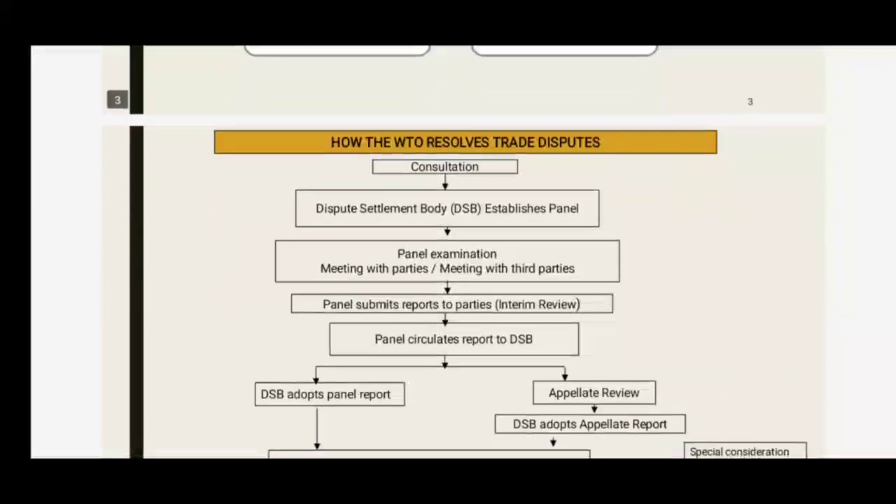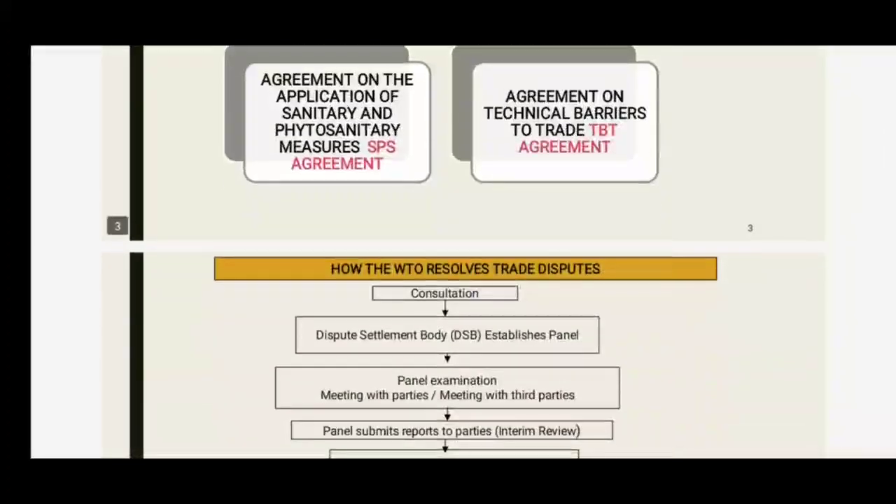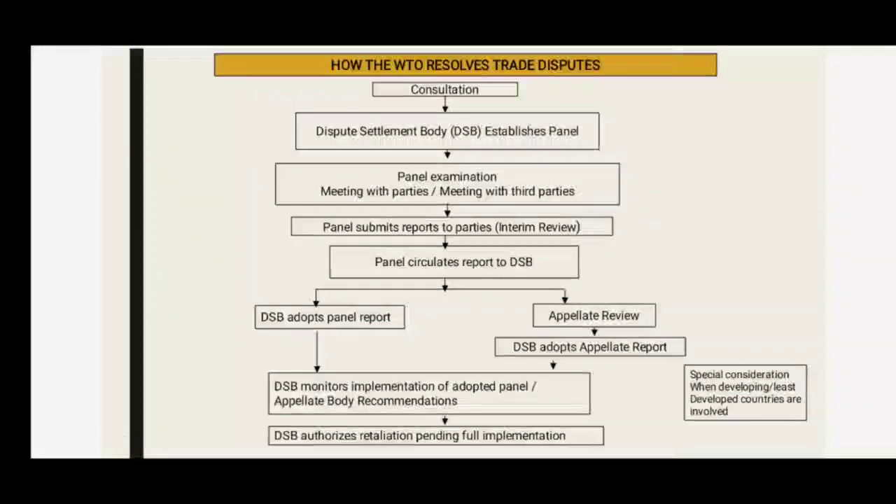How the WTO resolves trade disputes involving TBT: first, consultation is taken, then the Dispute Settlement Body (DSB) establishes a panel. The panel examines the dispute by conducting meetings with the parties or third parties. The panel then submits its report to the parties and circulates the report to the DSB.